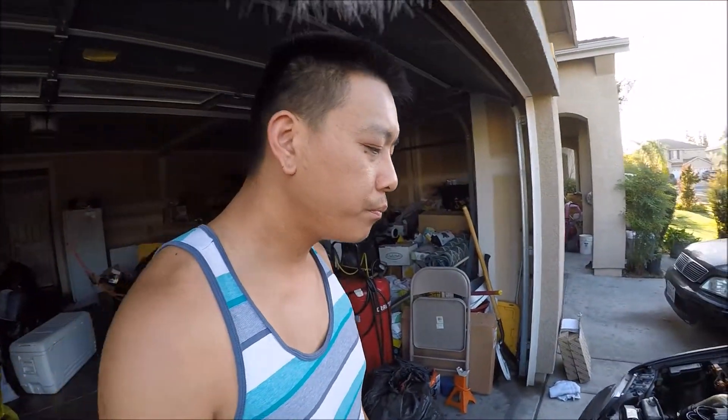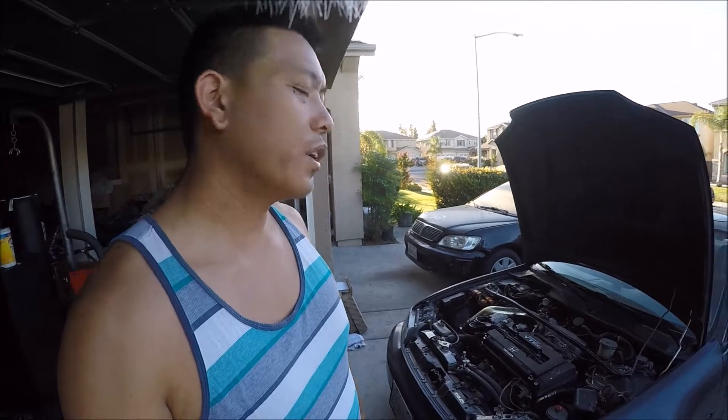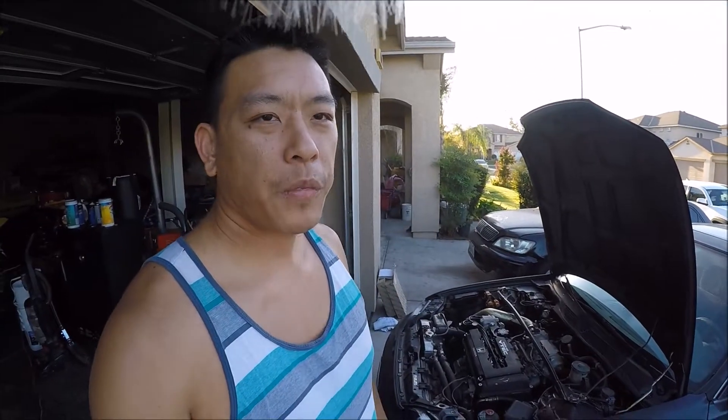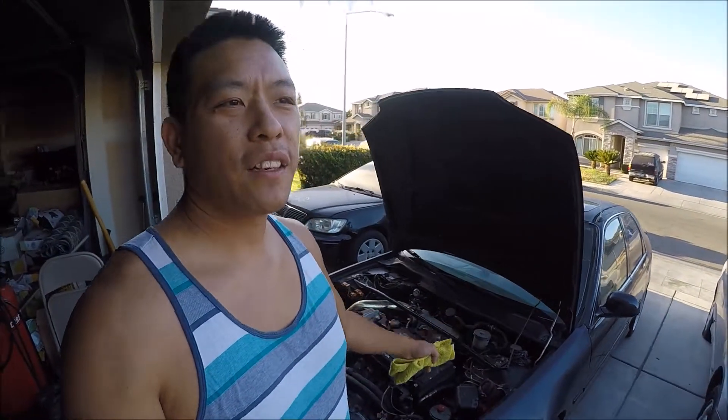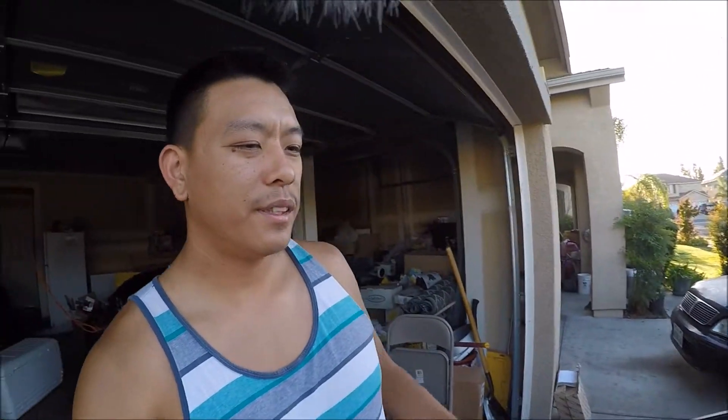As soon as I pay this motor off and save a little extra money, I do want to get it turboed — throw it on and see how it drives. Have some fun before the year ends because it is going to get cold and wet. Hopefully cold and wet, because California is pretty much still in a drought. I do want to get started and take you guys on a ride.